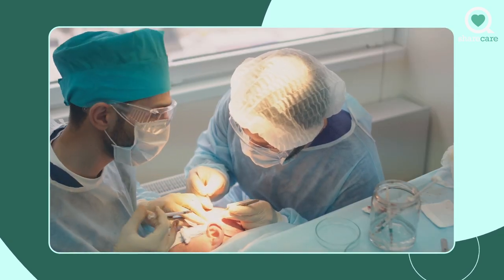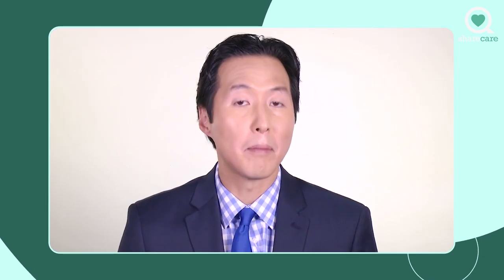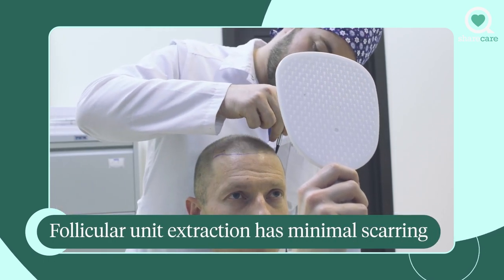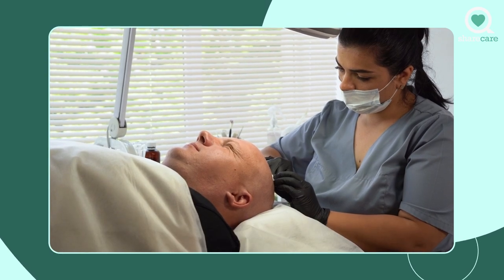This is different from the old style of harvesting hair, where you literally have to cut a strip of scalp from typically the back of the scalp, creating a long scar. By taking it follicle by follicle, the scarring is very minimal, and it's ideal for people who are scar-conscious or who develop keloids.